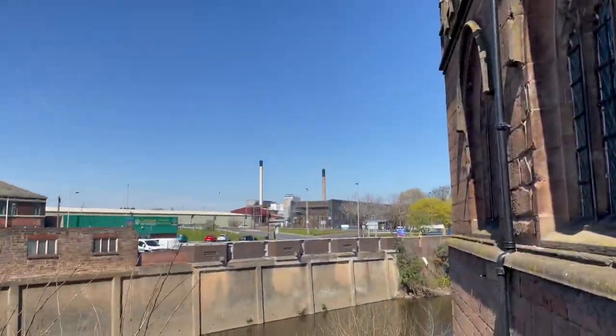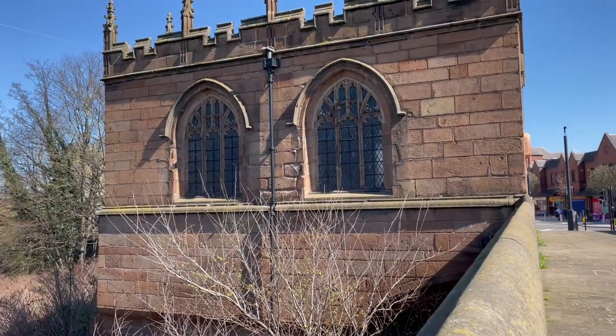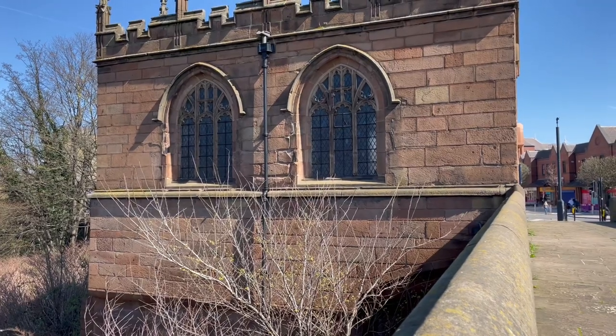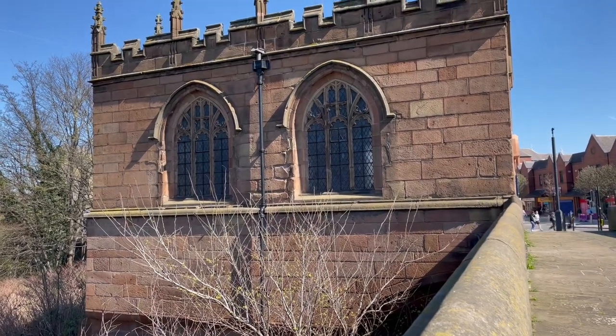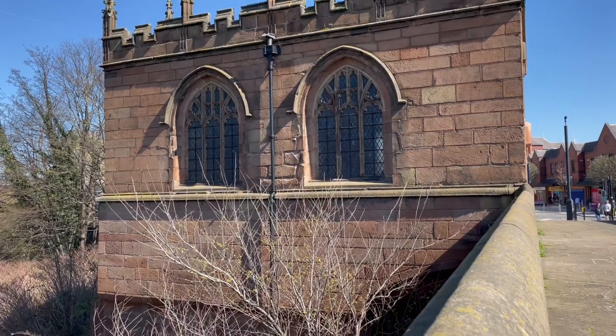Quite incredible. Just looking at these marks from the Civil War, I can spot at least ten just on this side of the building alone, so it must have taken quite a battering — but it's still intact.